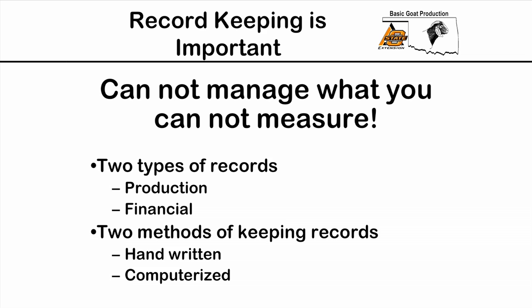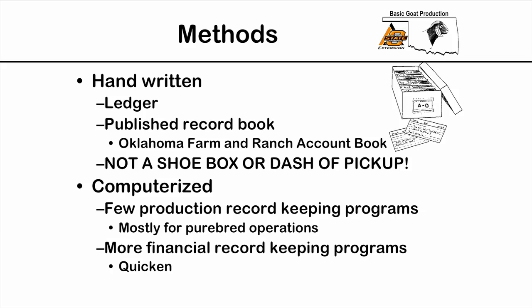There are two general methods we can use to keep records. The first is the old tried-and-true handwritten records, which are still very valuable and easy to do. Most people have gone to computerized record keeping. The only real difference is that with handwritten systems you have to do the math yourself, while most computerized systems do the math for you.